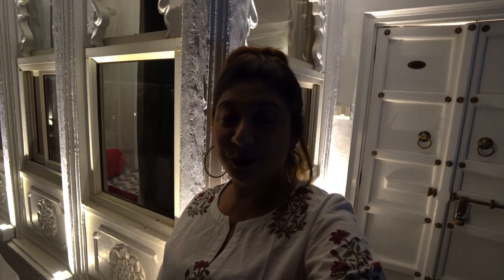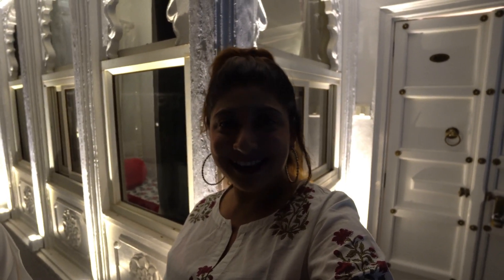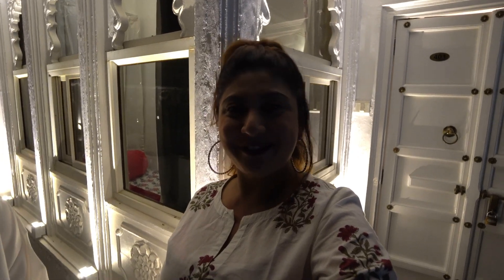If you liked this hotel tour video, please press the like button and do subscribe to my channel if you haven't already. Please like, share, and subscribe. I will see you soon with my new video. Until then, be safe, take care, bye-bye!